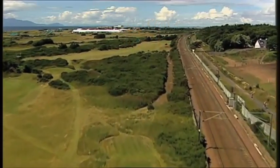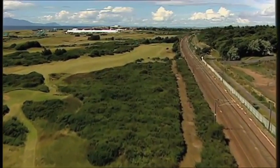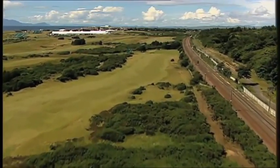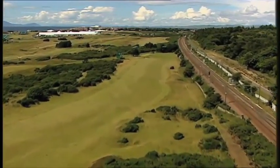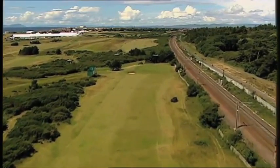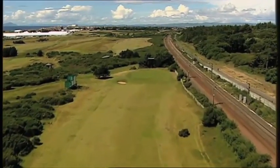The 11th is one of the toughest holes in golf, and worth standing on the championship tee to look at — one of the most daunting drives in the game over a sea of gorse. From any tee, it is a formidable par 4, with gorse tight to the left edge of the fairway and the railway, which gives it its name, down the right.